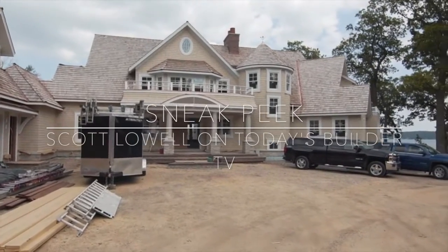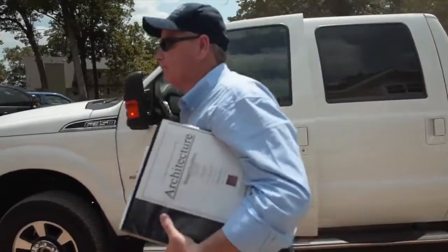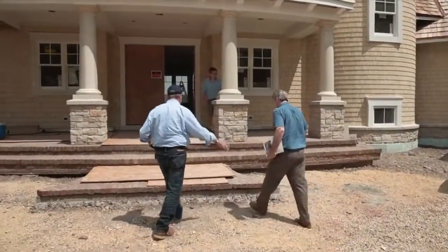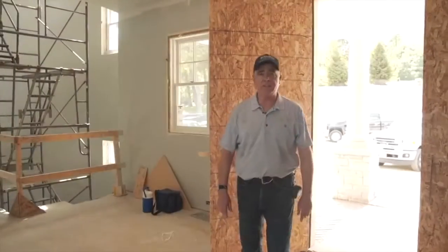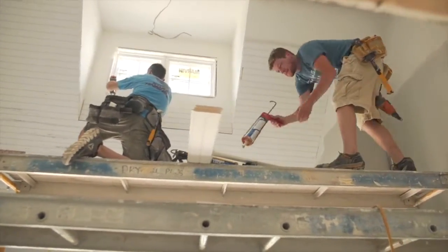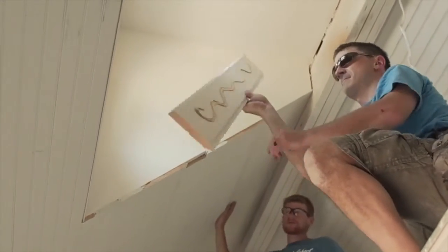Scott Lowell believes in utilizing traditional building techniques in order to create a timeless home. This is one of our design-build homes. We've taken a lot of their ideas — it's taken about four or five months to design — and we're now just going into the trimming phase.